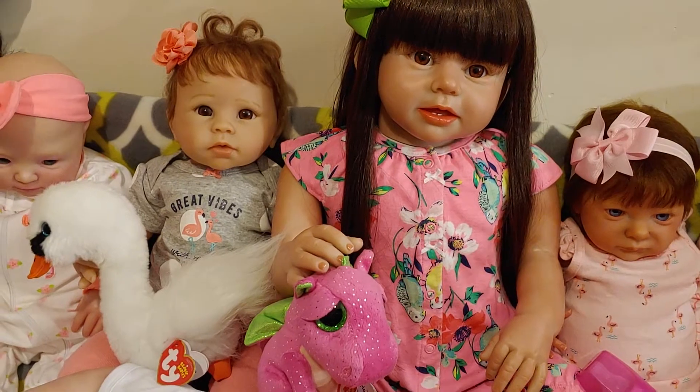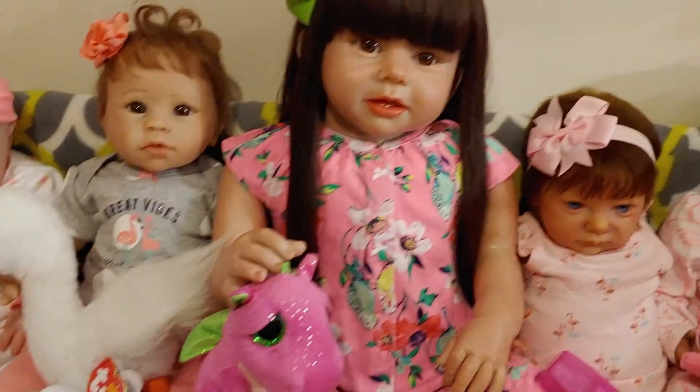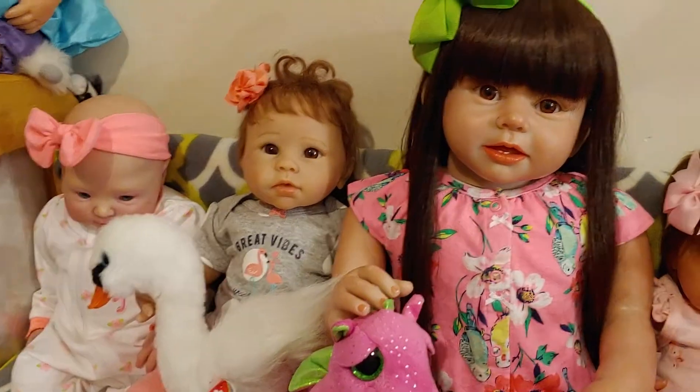Did y'all hear that? That's Wesley behind me. I don't know why he's making that noise — he's like half asleep.